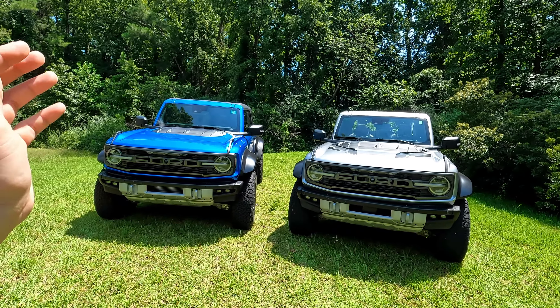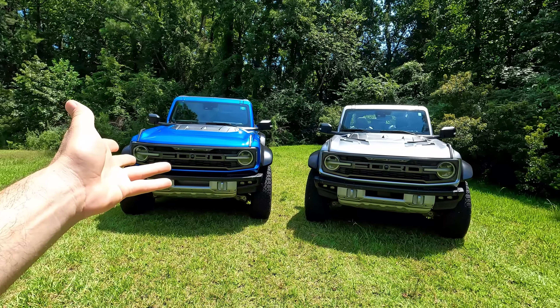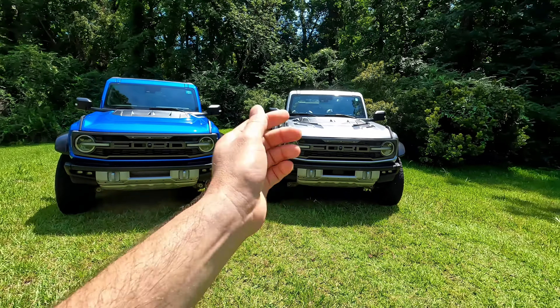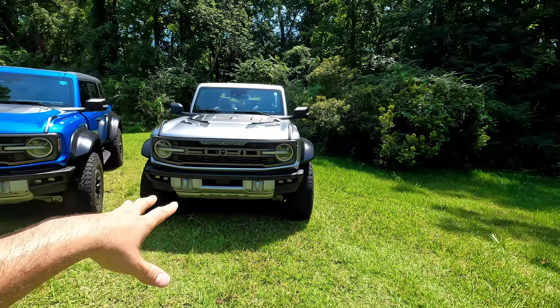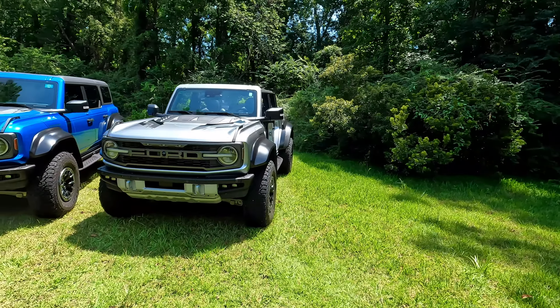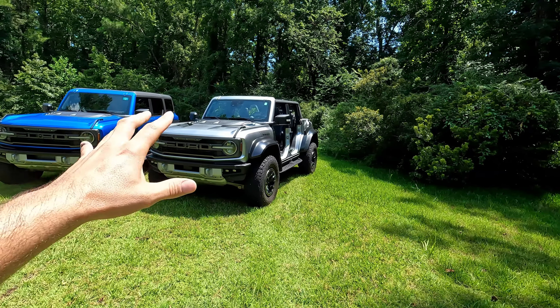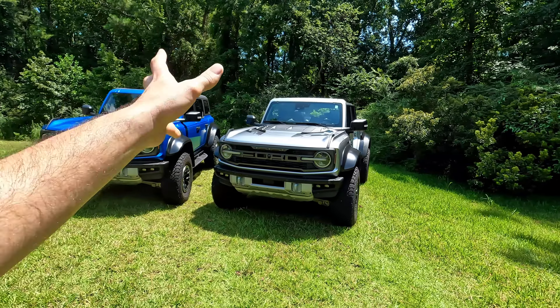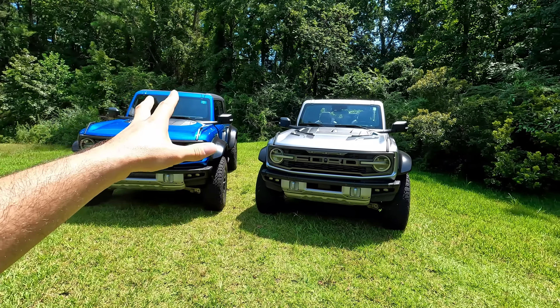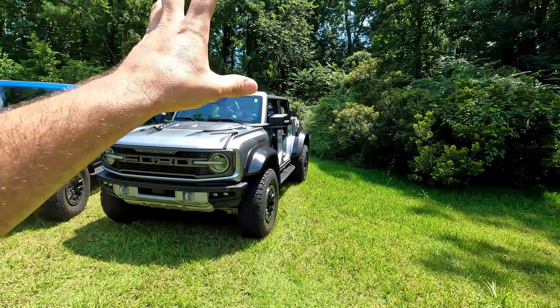This one has got all the good stuff — fastest, most powerful Bronco Raptor in the world, and it was also the first one delivered. Ford was nice enough to drop off this beautiful silver one so we could do a little comparison and some more driving. We're going to have quite a few videos over the next little bit on these two Bronco Raptors, so if you don't want to miss out, subscribe.